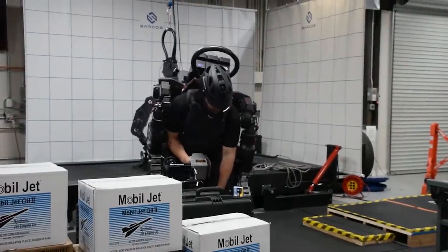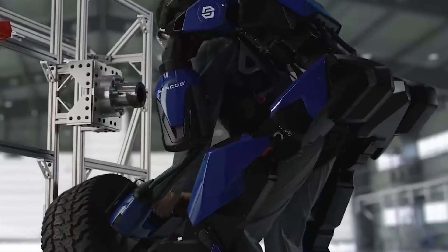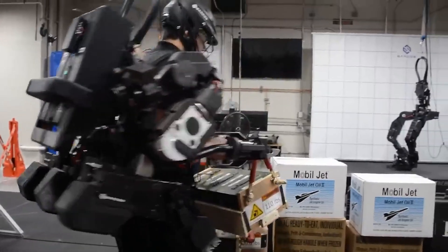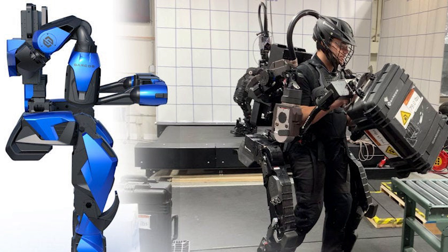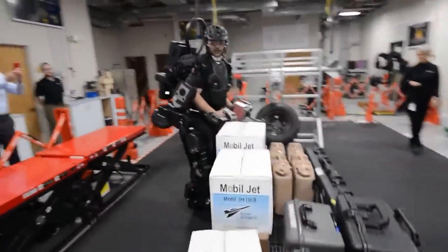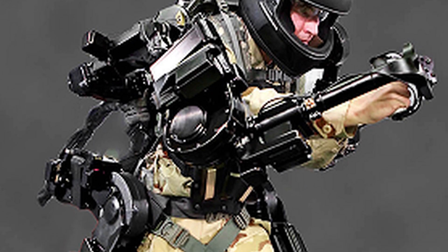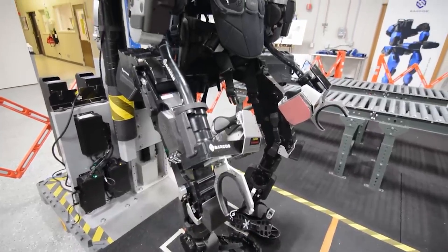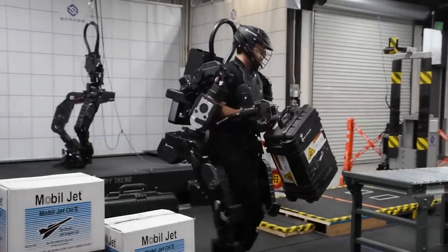Sarus Robotics, an American company, has introduced an impressive exoskeleton called the Guardian EXO, designed to effortlessly handle heavy loads weighing up to 90 kilograms. Remarkably, operators experience the sensation of carrying no more than 5 kilograms. The U.S. military has promptly expressed interest in this technology, recognising its potential to significantly enhance a soldier's effectiveness on the battlefield. The Guardian EXO by Sarus is a cutting-edge robotic exoskeleton with 24 degrees of freedom and a walking speed of 1.3 m/s.